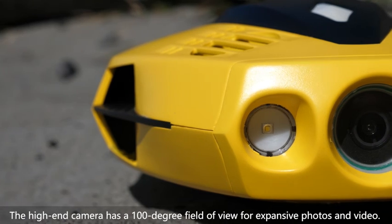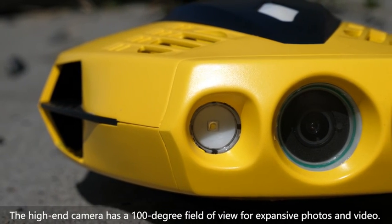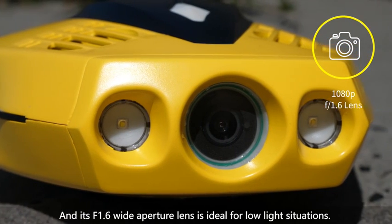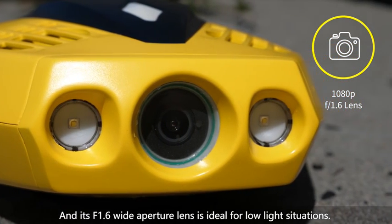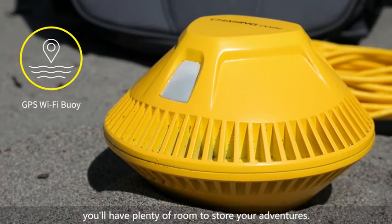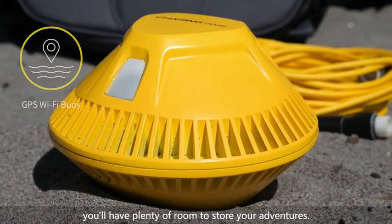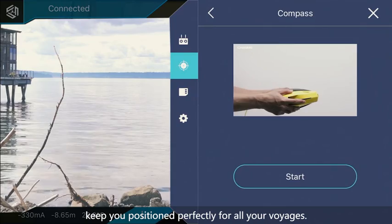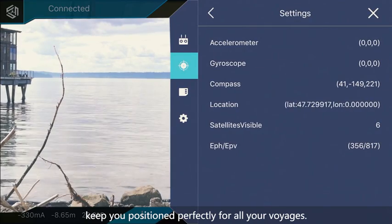The high-end camera has a 100-degree field of view for expansive photos and video, and its f1.6 wide aperture lens is ideal for low light situations. With 8 gigabytes of storage capacity, you'll have plenty of room to store your adventures. Its 3-axis gyro, accelerometer, compass, and calibration system keep you positioned perfectly for all your voyages.